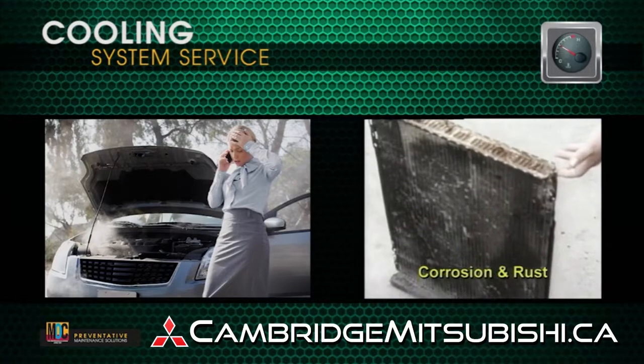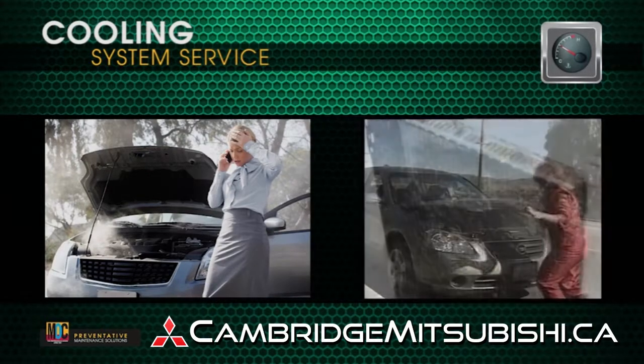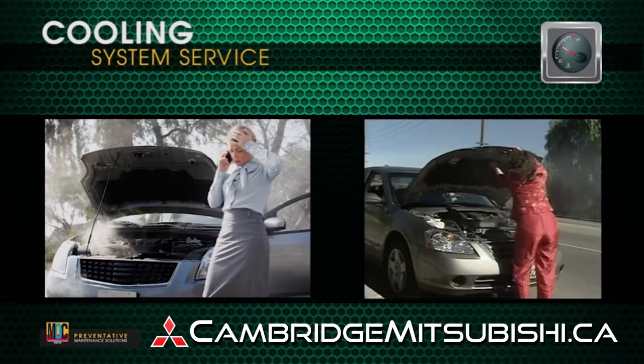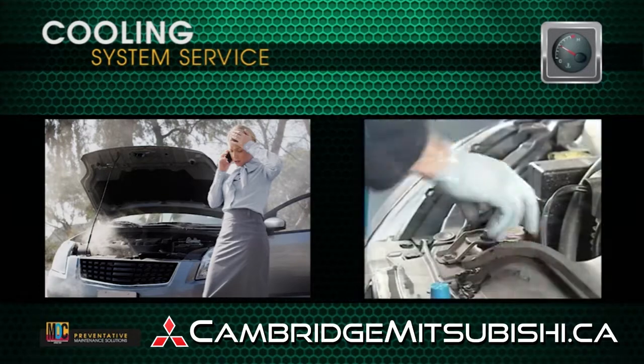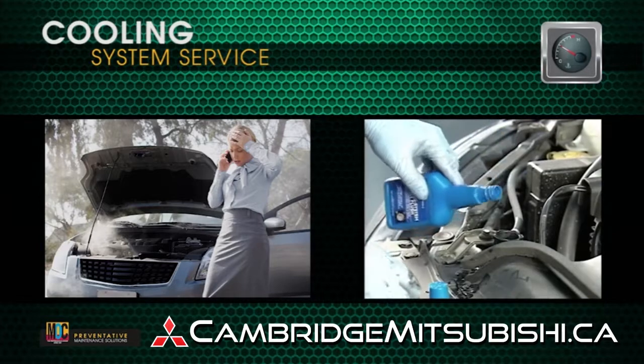Corrosion and rust can occur when coolants and additives that protect the cooling system have been depleted. This condition can lead to overheating, leaking, and costly repairs. Our technician will first install a system cleaner.